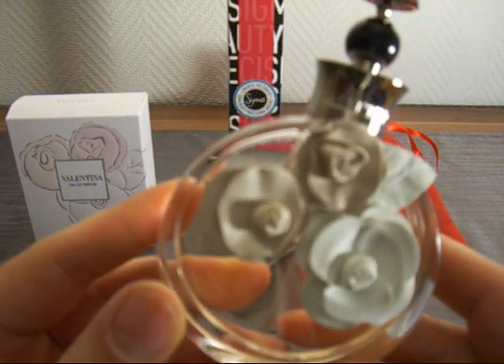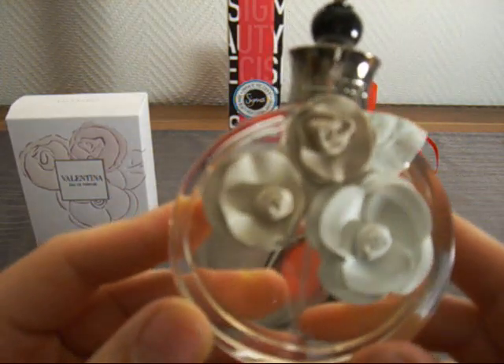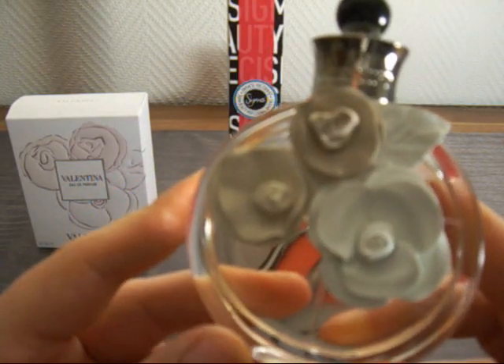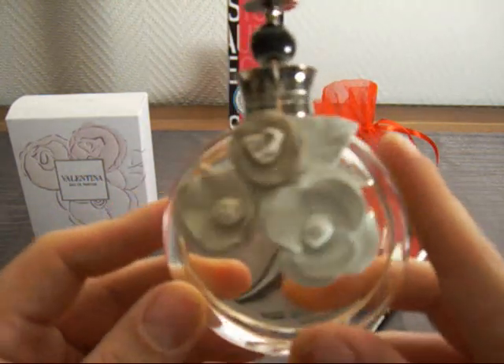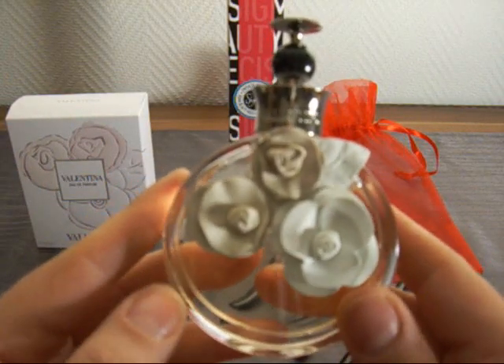The top notes are bergamot and tuberose. The middle notes are jasmine, orange flower, tuberose, and wild strawberries. The base notes are cedar and amber. When you first spray it, the cedar and also the amber come out, and you would think it's really strong, but like I said, it doesn't last too well.